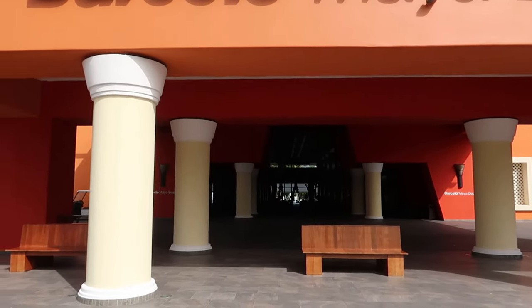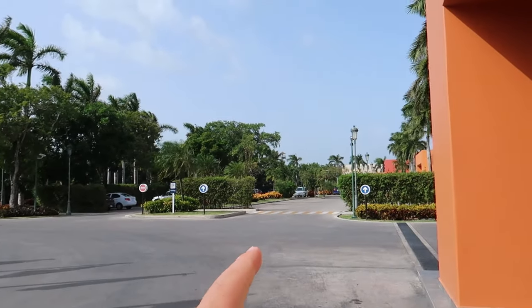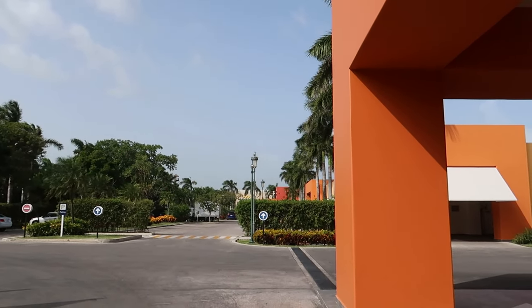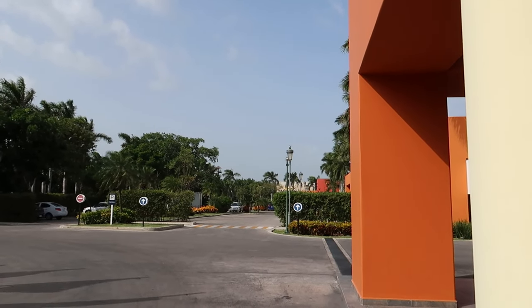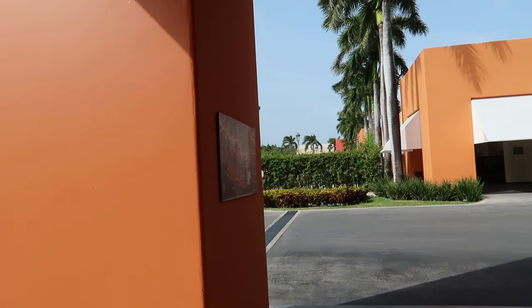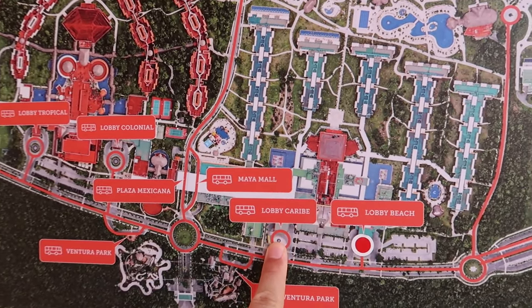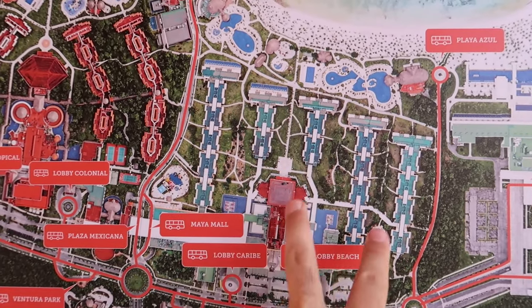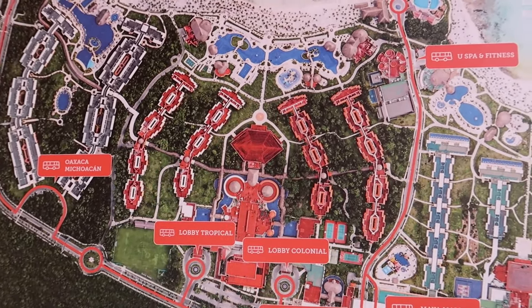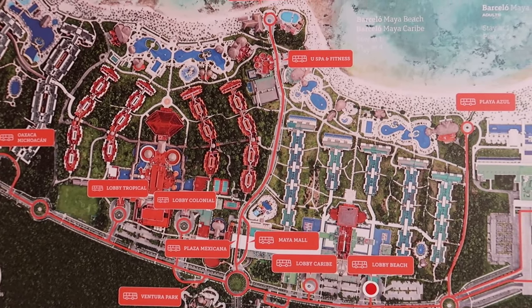We're coming up on the driveway here — this is the front of the hotel where you'd be dropped off by your airport transportation. If you look through the parking lot, you'll find the twin sister resort, the Maya Caribe. Just down from there is the Maya Tropical and Maya Colonial, and you can actually visit all three hotels while staying here. I'll show you a little map for reference. We're right here at Maya Beach, and you can use all the amenities at those sister hotels too.